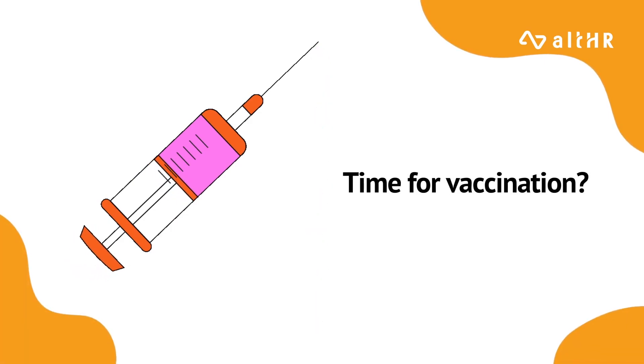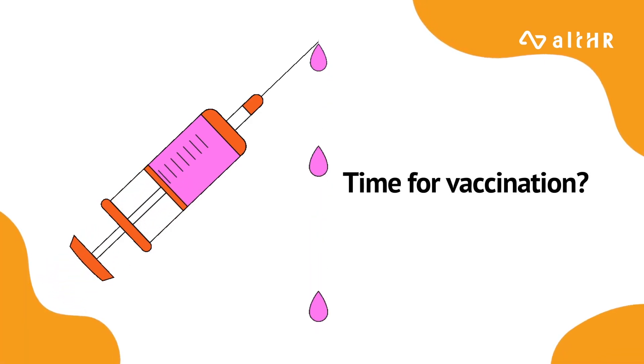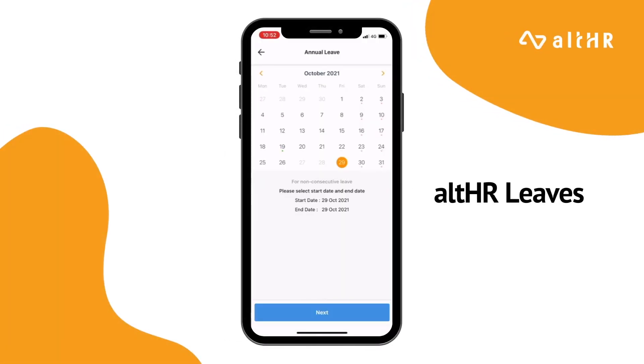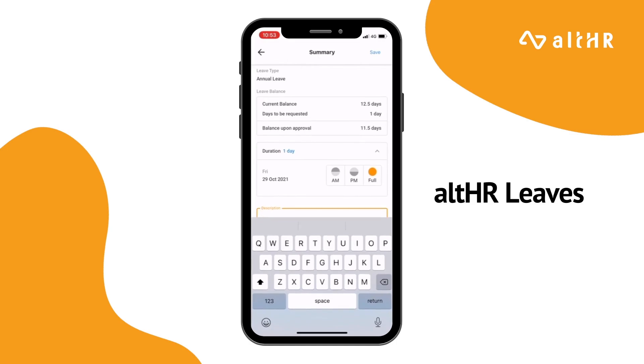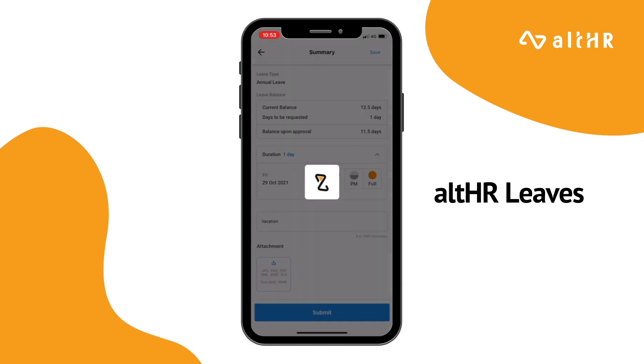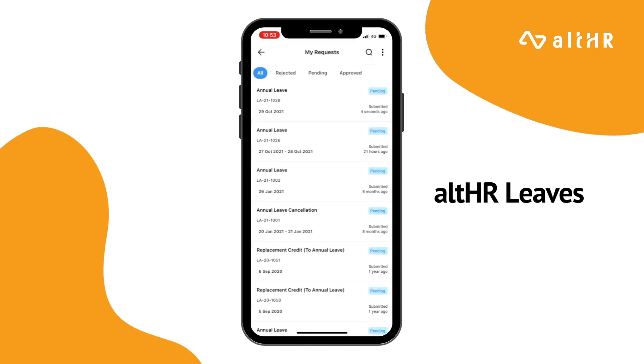But what about when it is time for Andy's vaccination and he needs to apply for a day off? With the AllHR leave module, this allows configuration of different leave types and approval routings, so that he can take his vaccine leave seamlessly and instantly with the tap of a button.